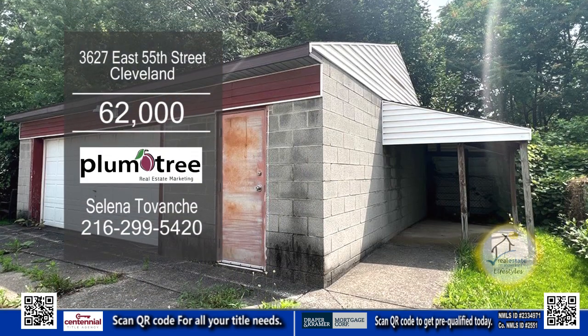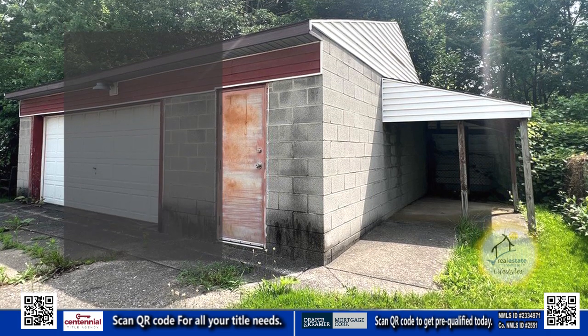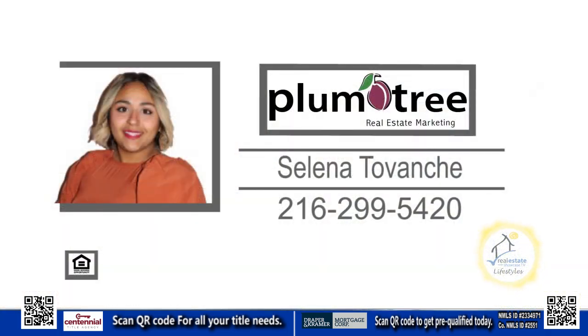Outside you'll find a detached garage. For more details about this investment property, contact Selena Tavance.